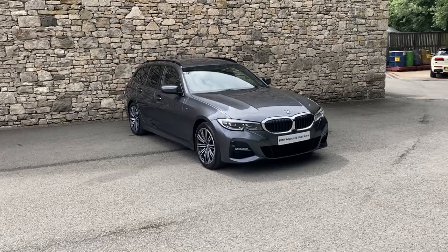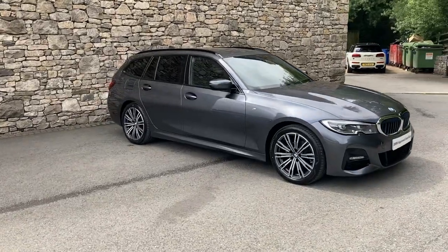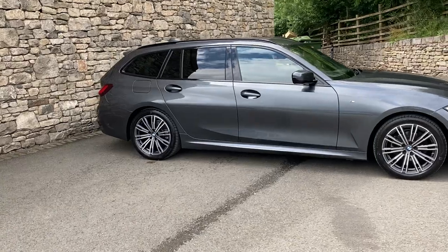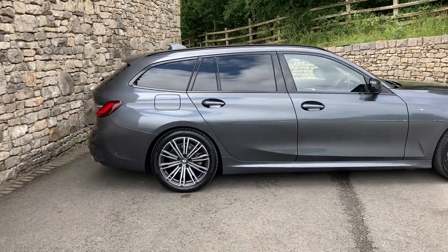Hello and welcome to Lloyd BMW South Lakes. Today we've got this fantastic BMW 3 Series Touring. It's a 320i M Sport finished in mineral grey metallic paint, and inside it's got the black Vanasca leather with the grey contrast stitching.